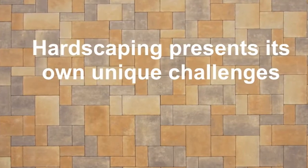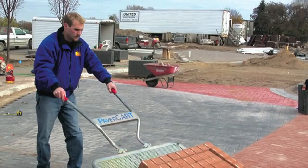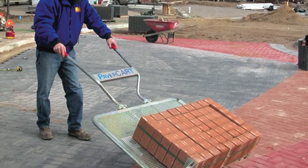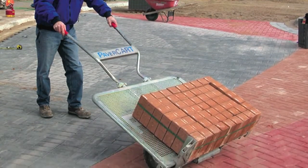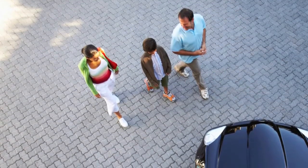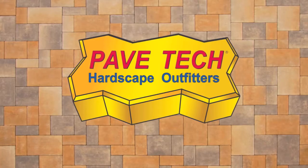Hardscaping presents its own unique challenges for a contractor. The biggest challenge is staying in business while getting jobs done as efficiently, professionally, and as safely as possible, all while maintaining profits, employees, and happy customers.